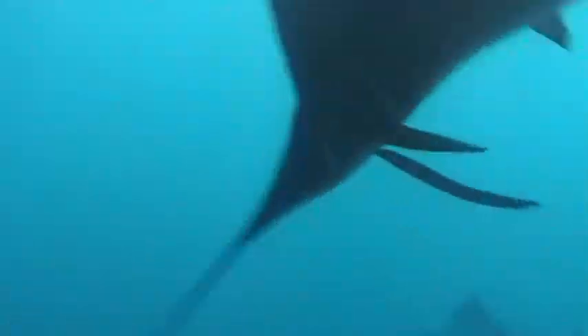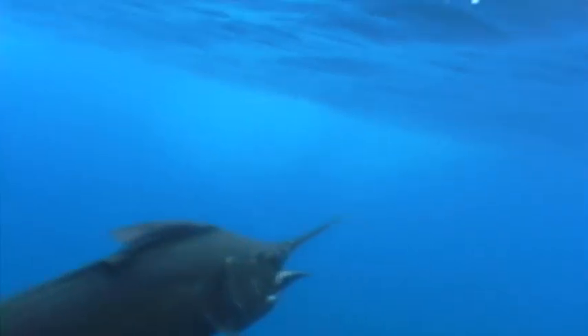It's a fish that's built for speed. It's got a very large forked tail, and most of the fins can fit into grooves near the body, which allow it to be very, very hydrodynamic.